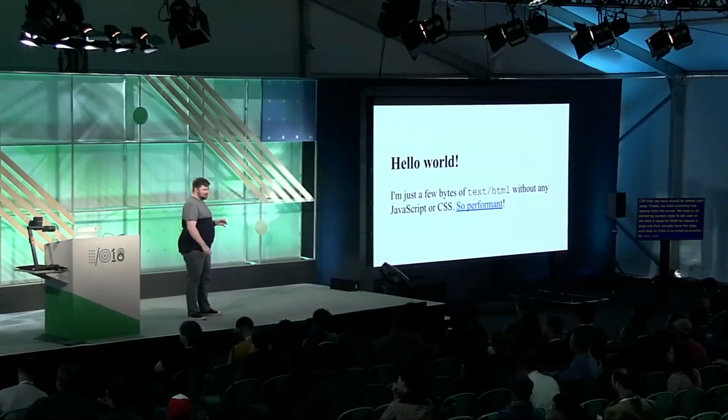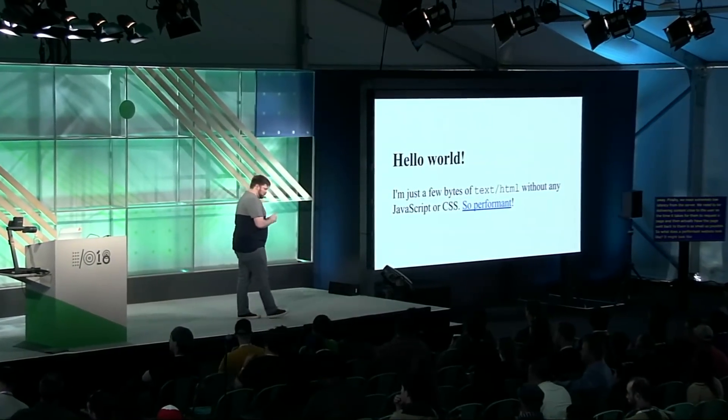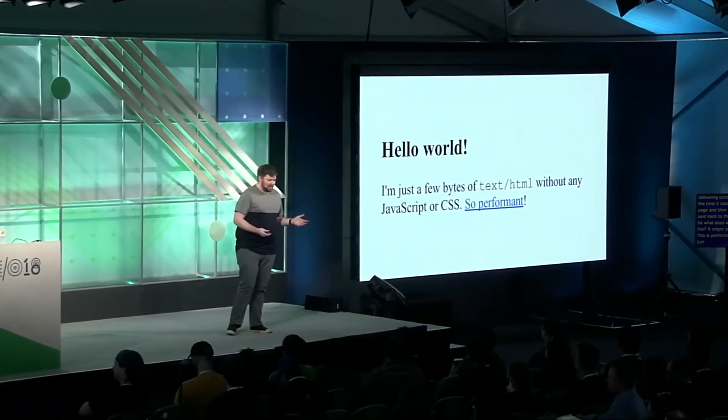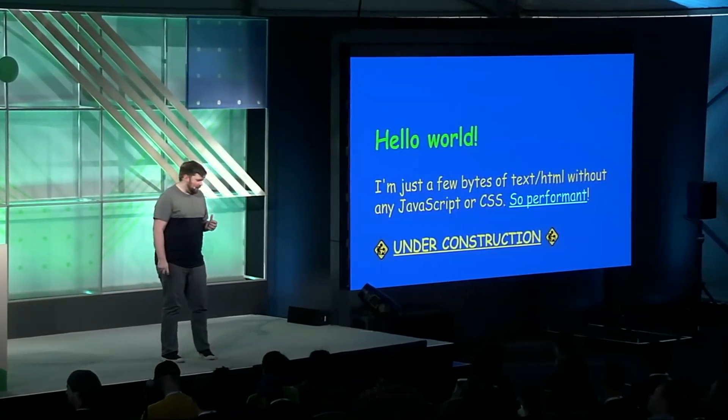So what does a performant website look like? Well, it might look like this. This is actually incredibly performant HTML — there's no style sheet, no blocking scripts. This is just a few bytes of text that we send over the wire and we're good to go. If this were the 90s, I'd say let's go for it. But it's 2018, and user expectations go a little bit further than default browser style sheets.